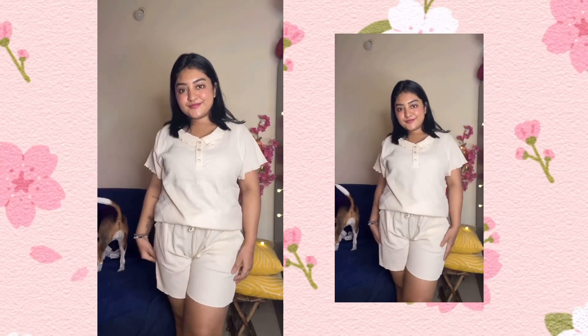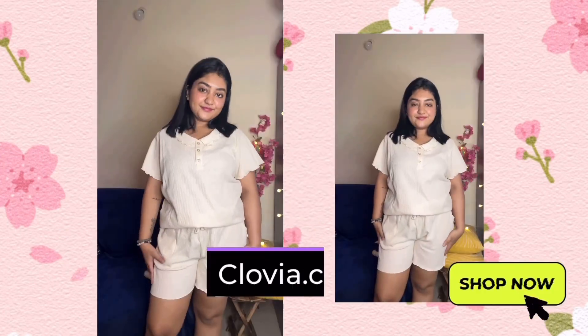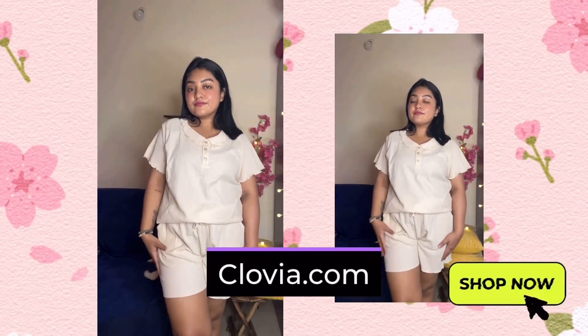And that is not all — avail an extra discount of Rs. 300 on a minimum purchase of Rs. 1299. So what are you waiting for? Head over to Clovia.com and start shopping now.